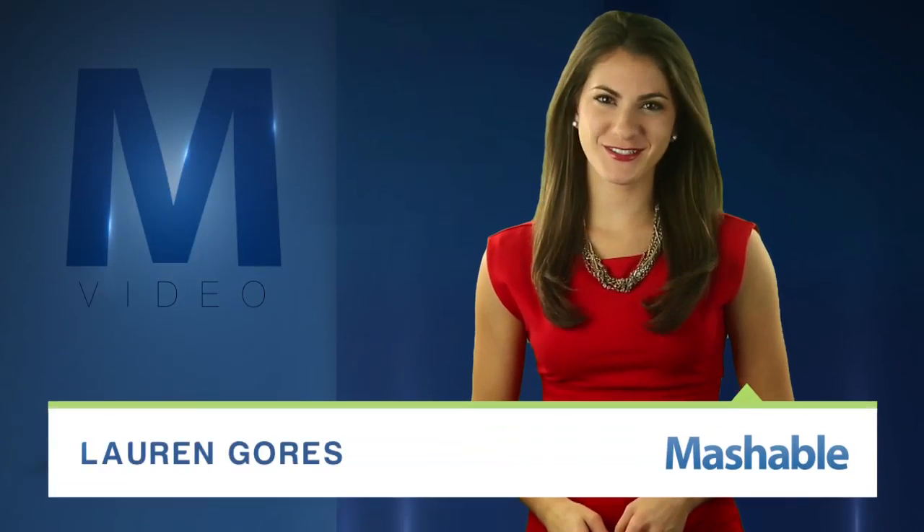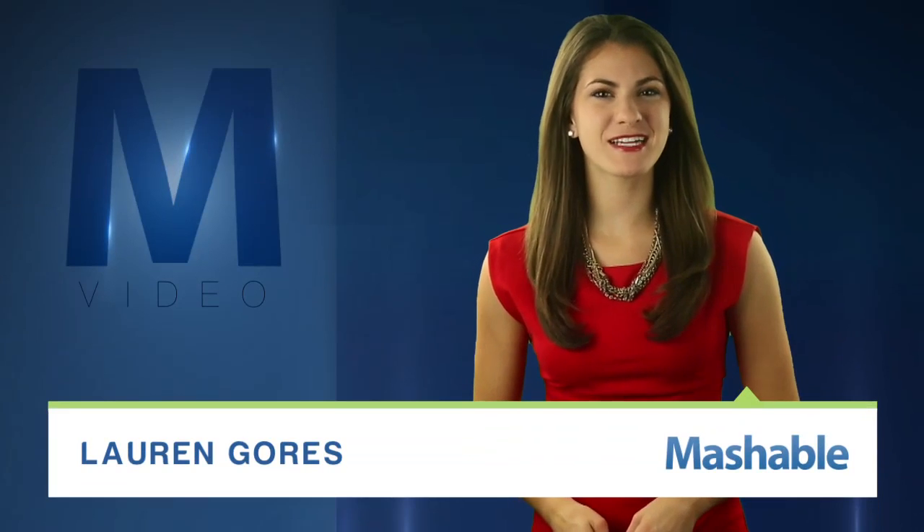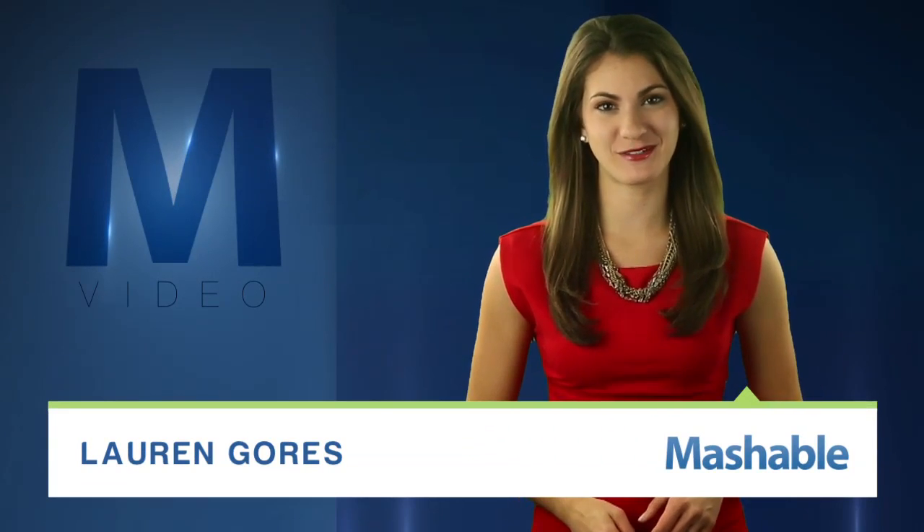For Mashable, I'm Lauren Gores. Quit your smiling already. Researchers at MIT have a new method to figure out if you're faking that big grin.